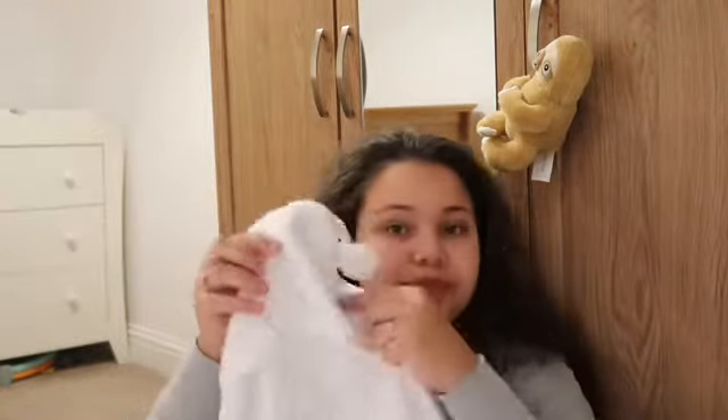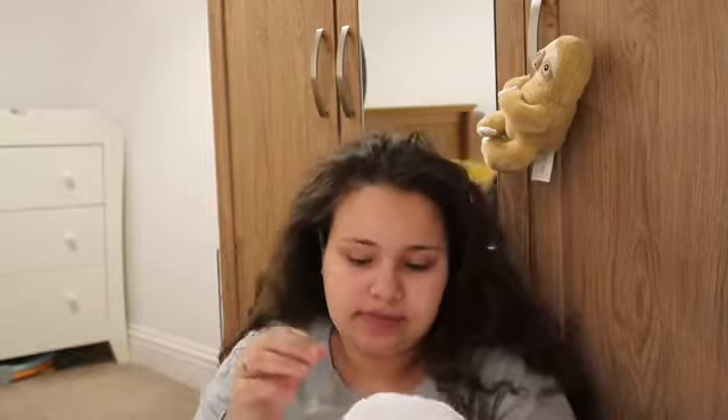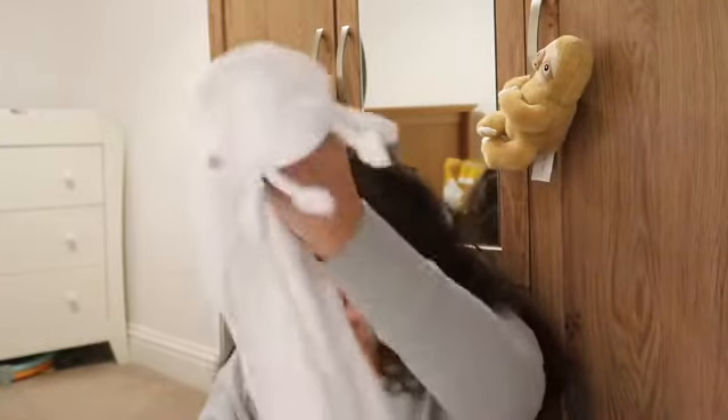He's also got a towel with a little face on it, and it comes with a wash mitt. In total we have five towels.